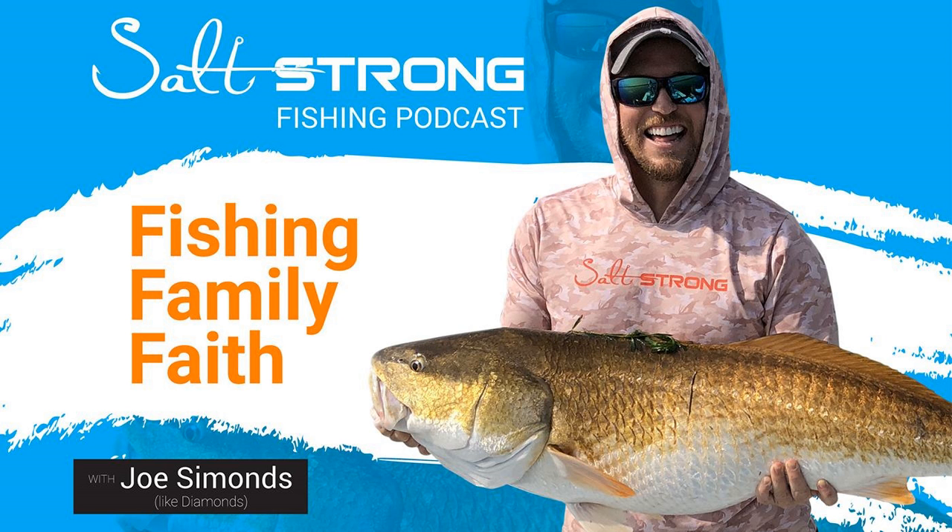Hello, Salt Strong Nation. Joe Simons here at Salt Strong headquarters today. We've got Richard over here doing some editing. We just got off the water. Matt is in the pool right now. We've got Wyatt, who's going to be the co-host with the mostest. Wyatt's got some really cool drone footage here and we're talking about redfish on the move. Trends are changing.